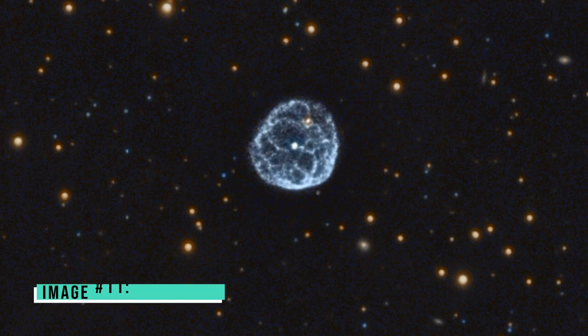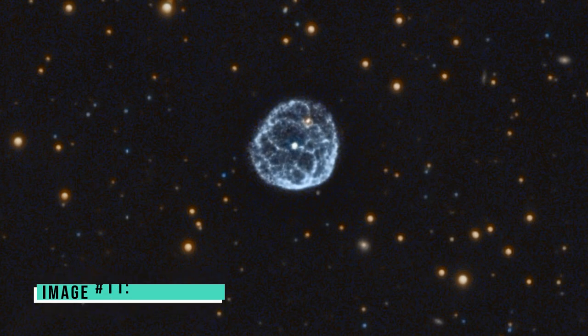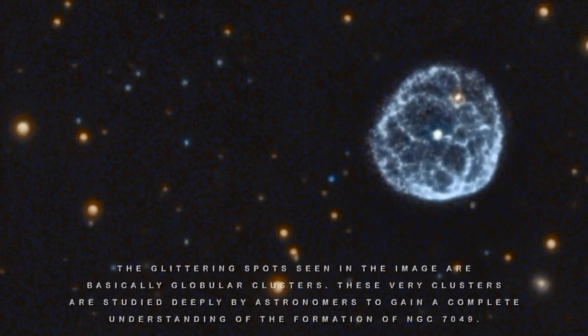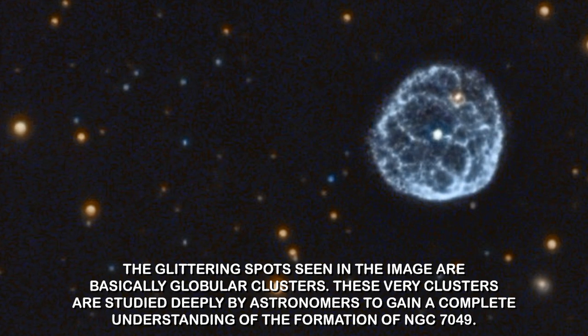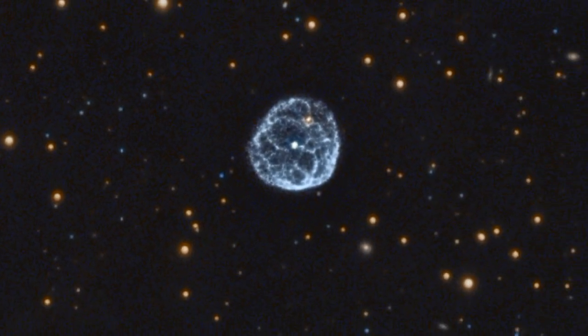Image number eleven: NGC 7049. Webb snapped this picture of NGC 7049, located in the Indus constellation. The glittering spots seen in the image are globular clusters, which astronomers study deeply to gain a complete understanding of the formation of NGC 7049. The dust lanes are visible because of the glimmering light coming from the halo — Webb has really done a good job with this.